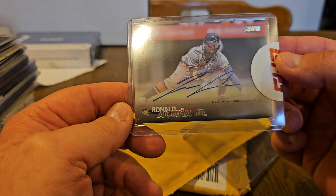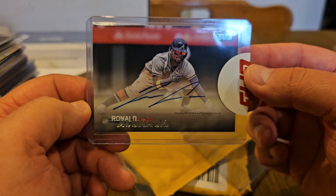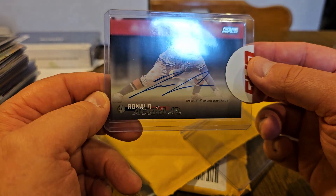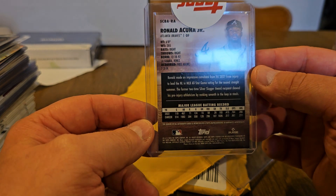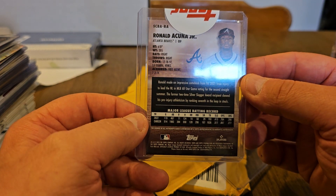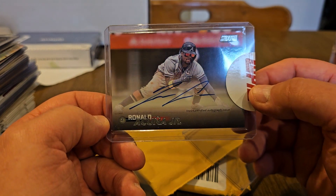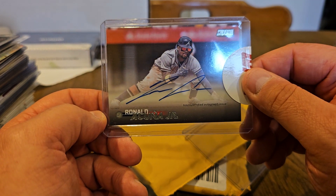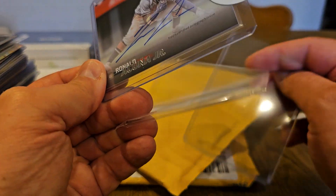Very nice — my first Ronald Acuña autograph. Can't beat that. It is not numbered, and it is not a variation. Like I said, it was just a base redemption autograph. That's a good photo though — I like that action shot. It's very nice. And again, extra top loader out of it — yay!